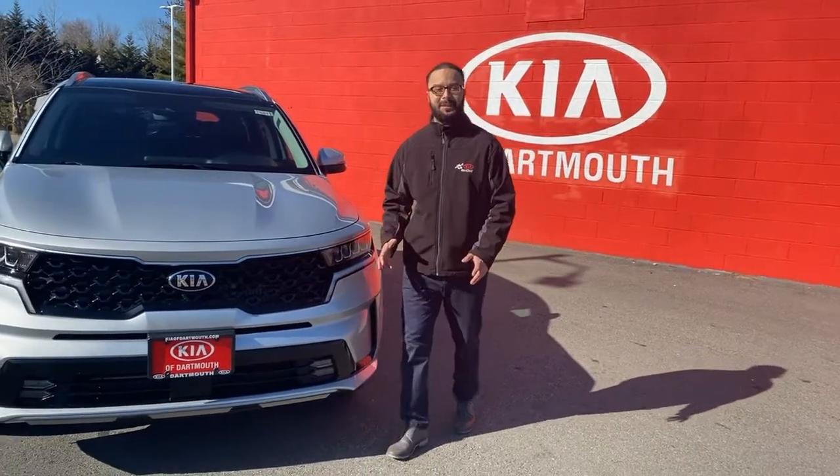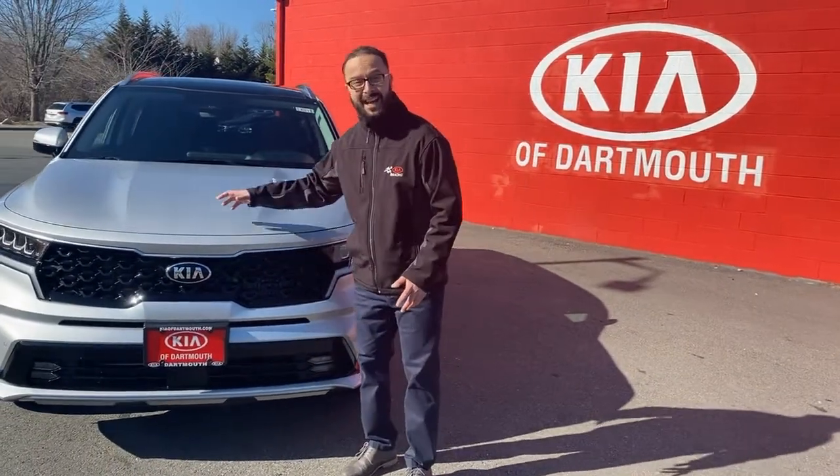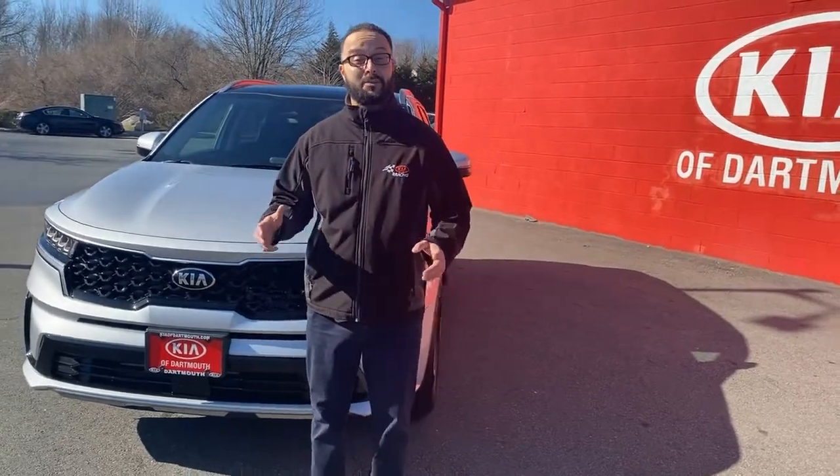Overall, the 2021 Kia Sorento beats the Honda Pilot at the gas pump, the price, and its peace of mind with its warranty,